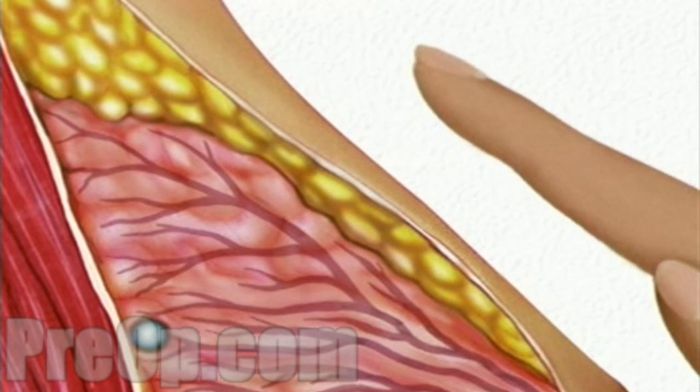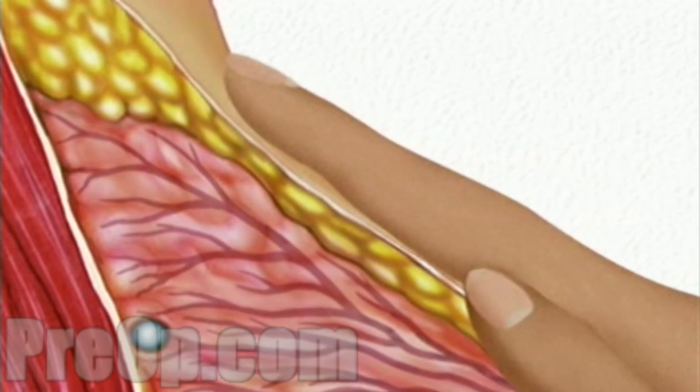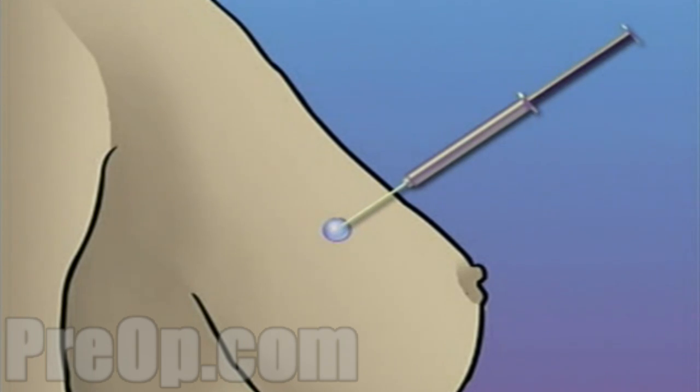Sometimes you will have breast changes that cannot be felt by physical examination alone, but may be seen on a mammogram. In this video, we will focus only on simple needle biopsy, which is the attempt to use a hollow needle to take a sample of the tissue in question.